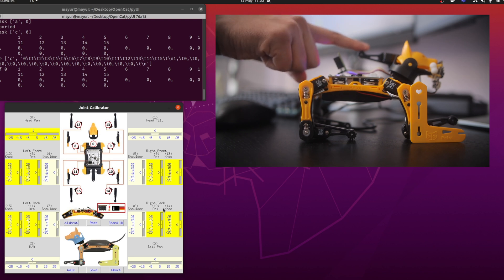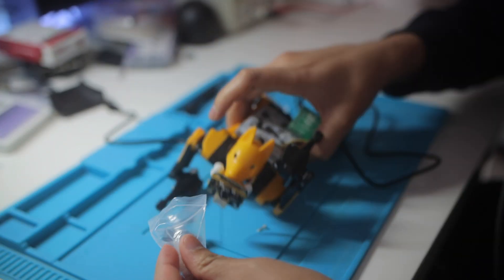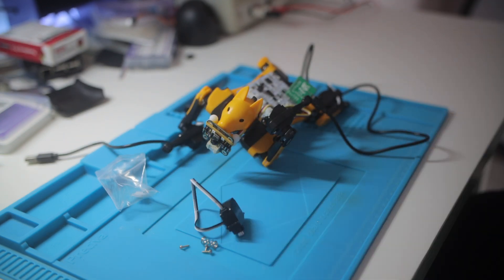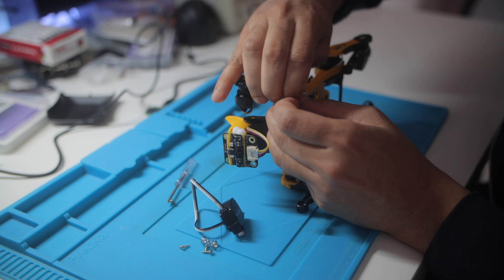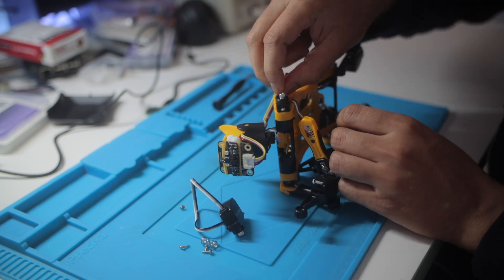Especially one leg is way off — its knee joint is working but the arm is not moving at all. No matter what value I input, it looks like the motor is damaged, so we probably need to replace it. All the motors are set to zero value, so logically they should all be properly aligned. But why are some aligned and some not? Let me explain.